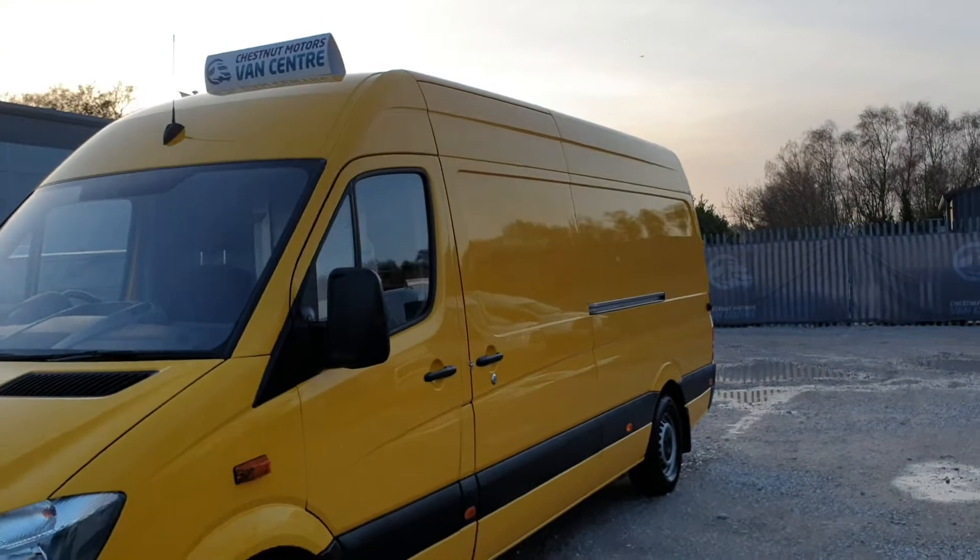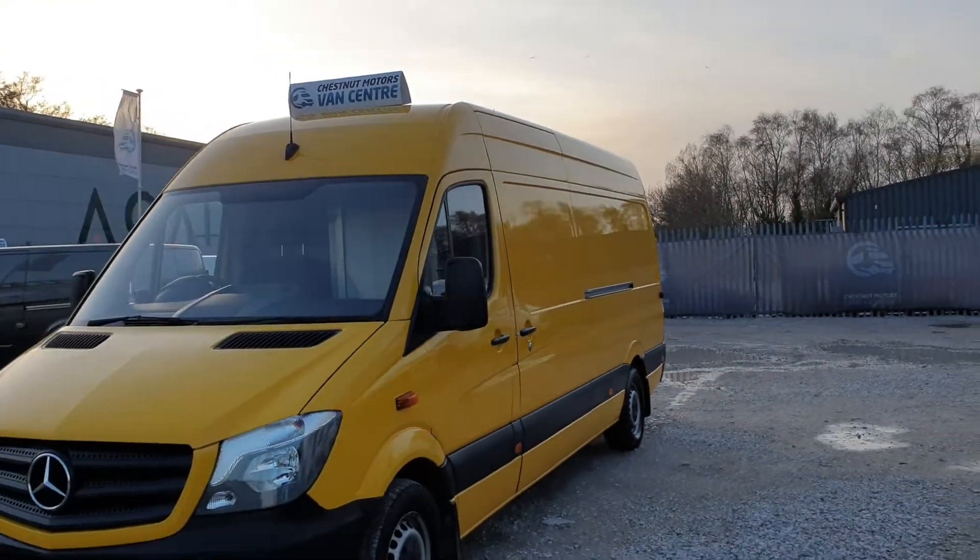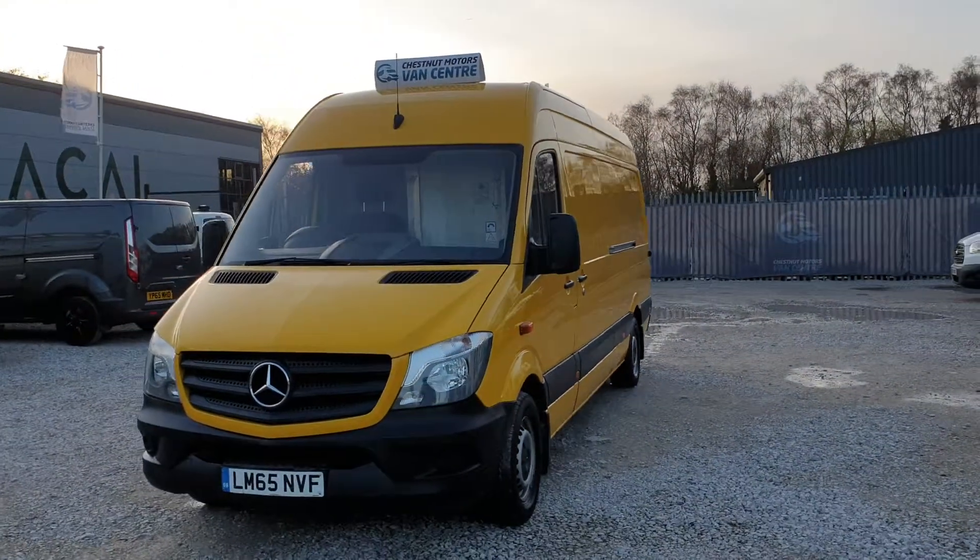It's a very clean, tidy looking van this. Sized exactly as it should be — exactly as you want it to be.